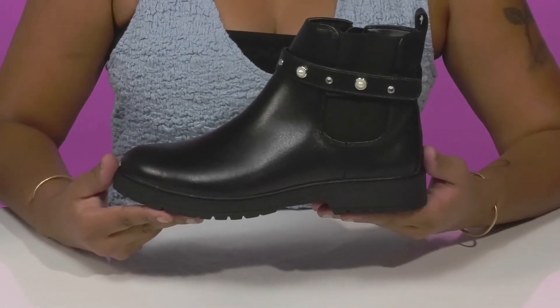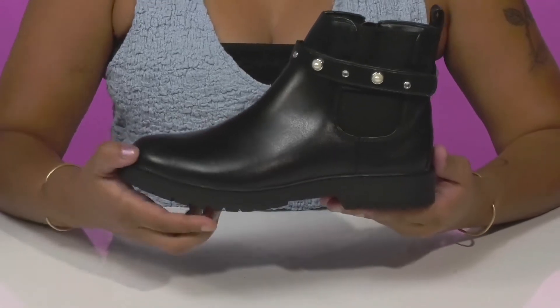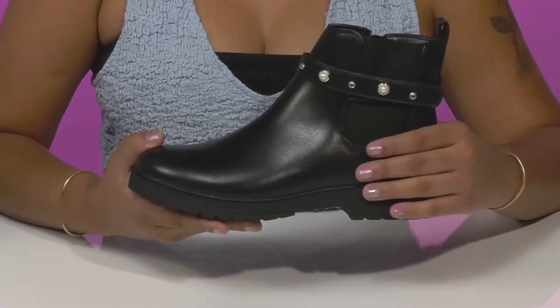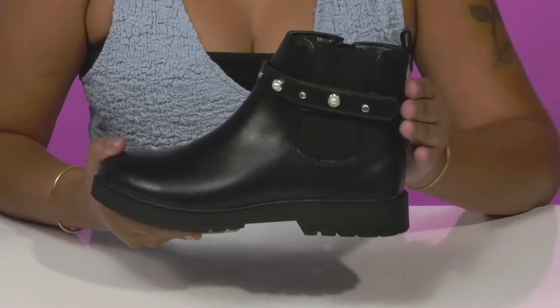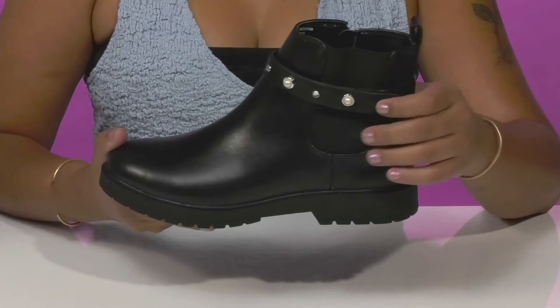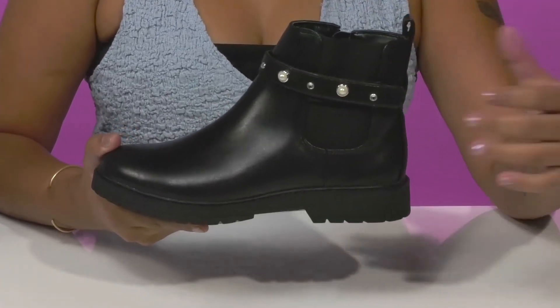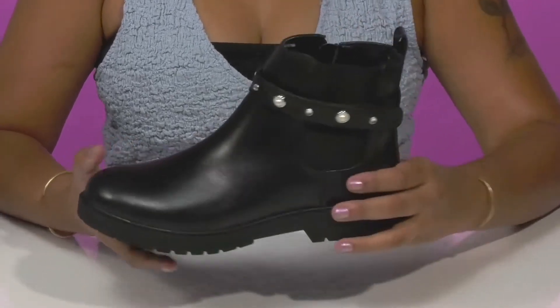Dress them up in a super chic fall style when they rock the Kids Jade Strap Boot by Marc Fisher. They'll absolutely adore this upper that gives them a very nice leather appearance with a slight glossy shine. They'll find that they'll get a nice strap around the ankle that has these beautiful jewel and pearl embellishments giving them some shimmer and glam. They'll love the fact that they'll have an elasticized panel that adds some flexibility to this wear.